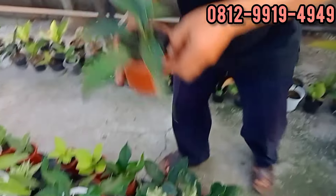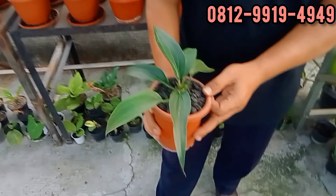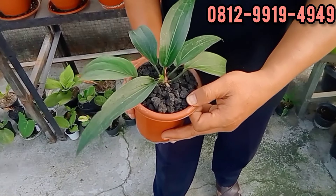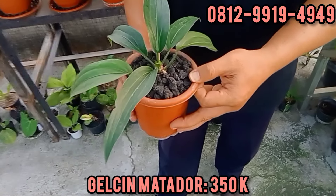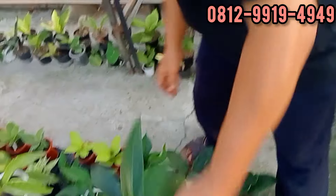Yang kecilnya ada. Ini ekonomisnya, versi ekonomis. Berapa? Ini di 350. 350 ya teman-teman. Ada nih yang ekonomisnya, cakep juga. Cuma satu ya. Silahkan.